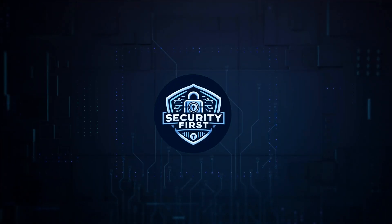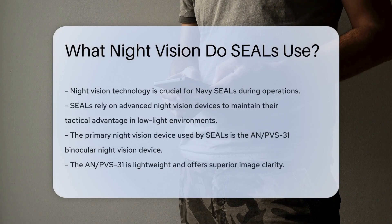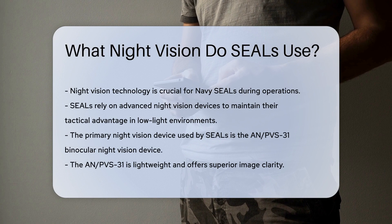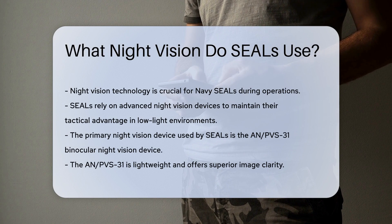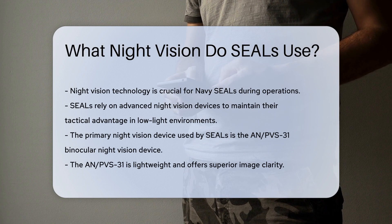Security First Corp. Safety through knowledge. What night vision do SEALs use? Night vision technology is crucial for Navy SEALs during their operations. In low-light environments, SEALs rely on advanced night vision devices to maintain their tactical advantage. But what specific night vision equipment do they use?